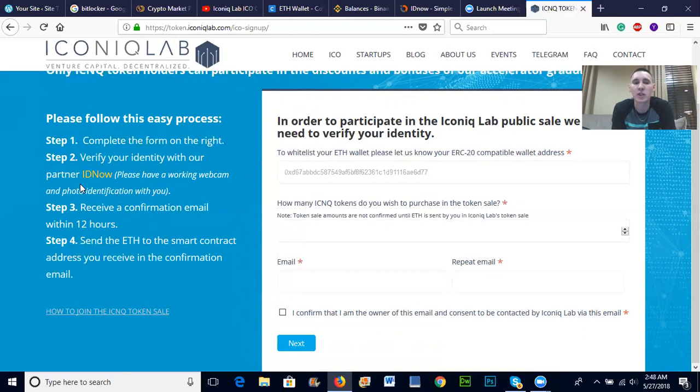For identification, your passport is recommended — it didn't let me use my driver's license, they asked for my passport. You'll receive a confirmation email within 12 hours, and then you have to send one Ether to get involved because that's the minimum amount to become a startup investor with this company.